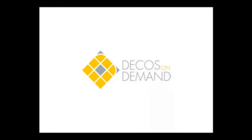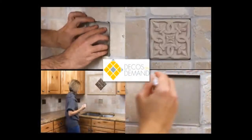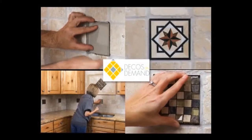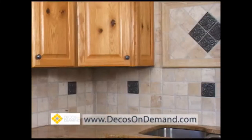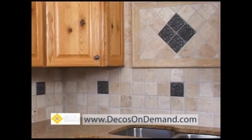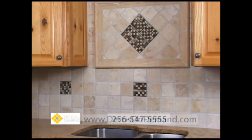Homeowners, you are going to love this. Decos On Demand has created a wonderfully simple and inexpensive way to add pattern, variety and visual appeal to any kitchen space. Decos On Demand is endlessly customizable, giving you a tremendous amount of design freedom to create warmth, personality and mood.